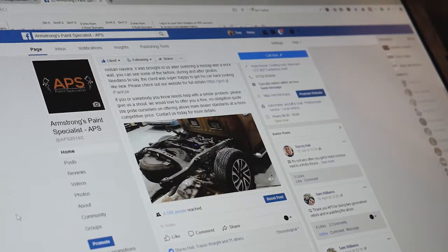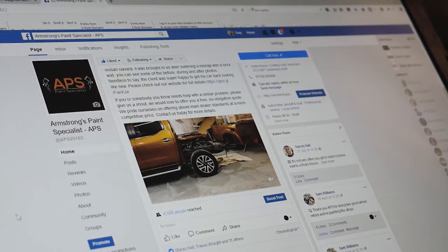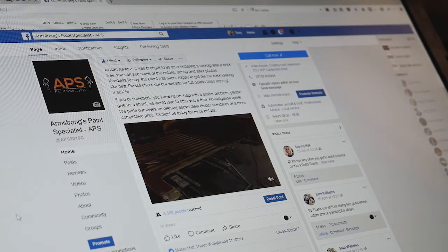We got our clients' message in front of nearly 5,000 people. Video is great for social media — great organic reach, great for sharing, and great for delivering that message.